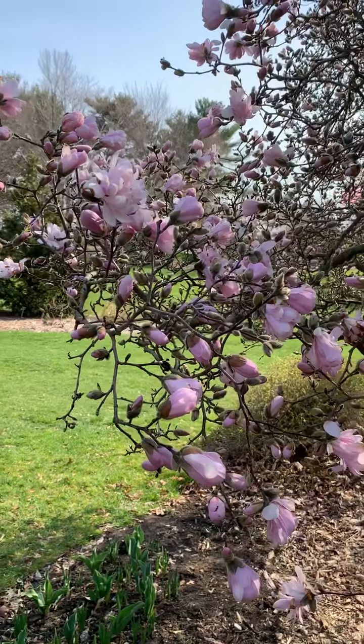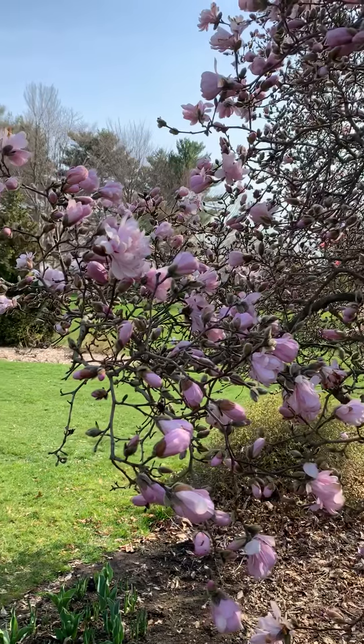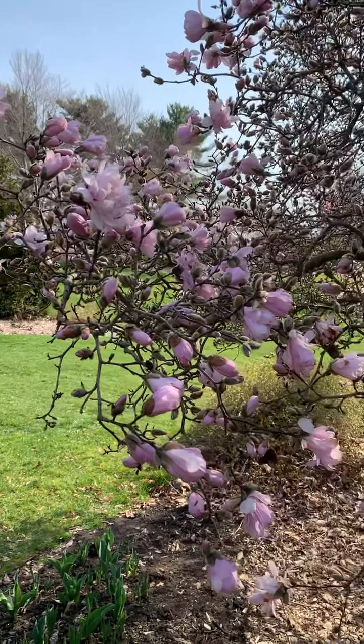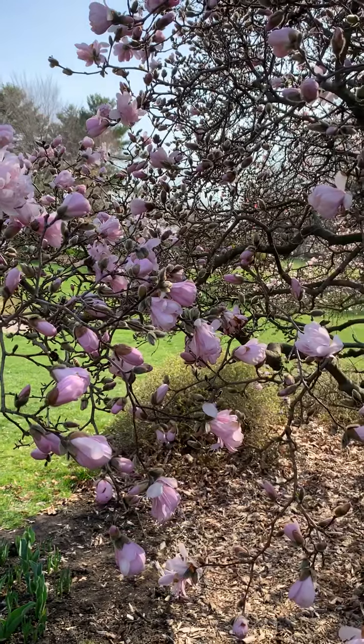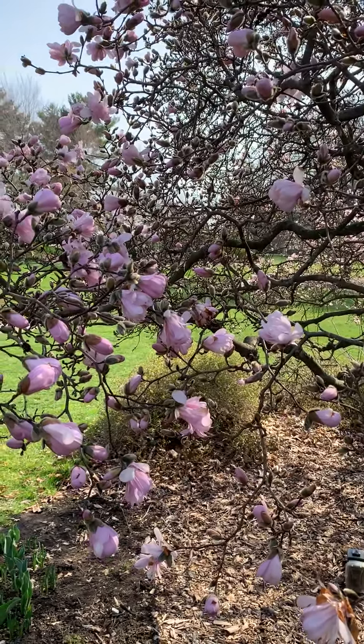A solution is to look for varieties that bloom later. Somebody called them the girl hybrids or the girl cultivars because their names are after girls, like Ann, Blushing Belle, or Mary. So take a look.